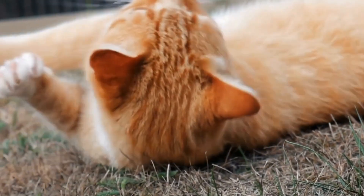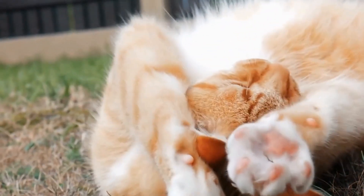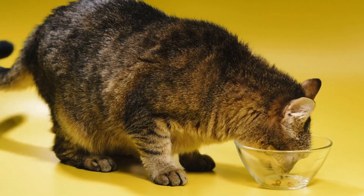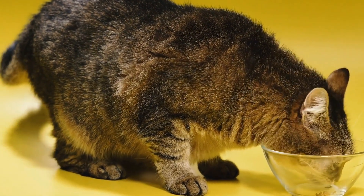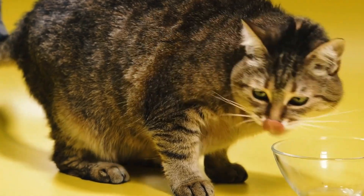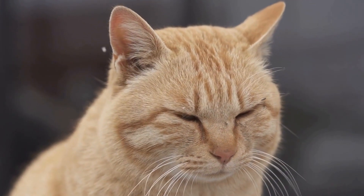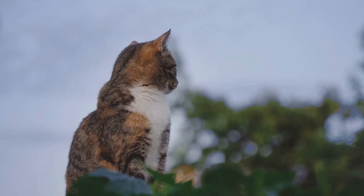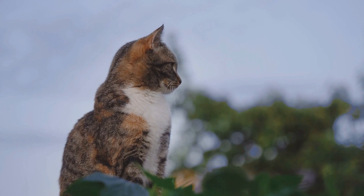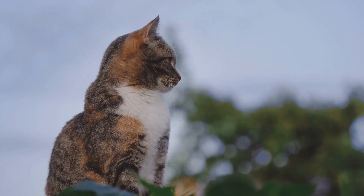Prevention is always better than cure, and the same applies to urinary tract problems in cats. To prevent these issues from occurring, it is crucial to ensure that your cat has a healthy diet and is well hydrated. Providing fresh water at all times is essential, and wet food can also be beneficial as it contains more moisture than dry food. Additionally, maintaining a clean litter box and encouraging regular urination can help prevent urinary tract problems.